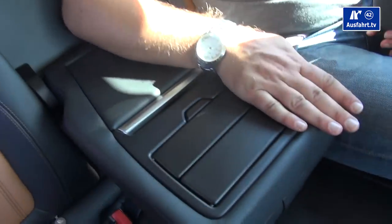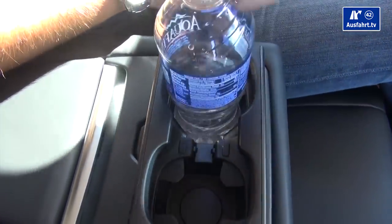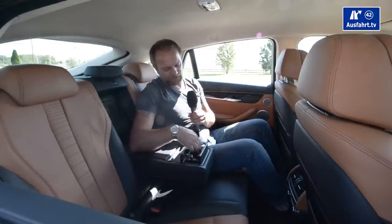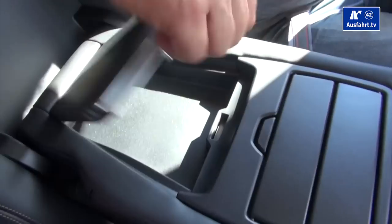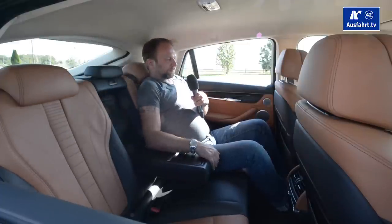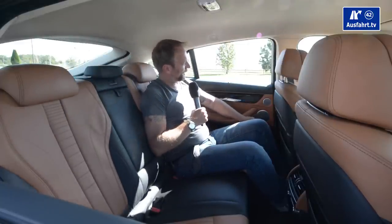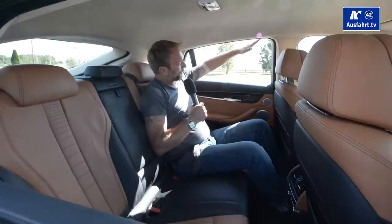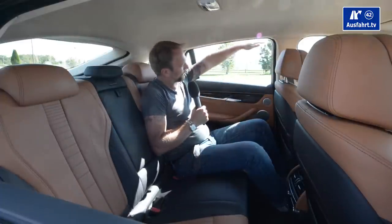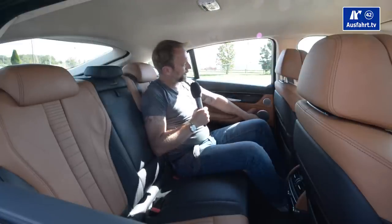There's an armrest in the rear with two cup holders. The bottle fits in well, and smaller cans or bottles are held in place with little rubber grips. The windows fold down fully into the door panels so you can lean out with your whole arm. And there's a child protection feature: when you hold your arm up, the window goes back down automatically so kids don't get their arms stuck.